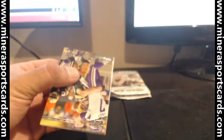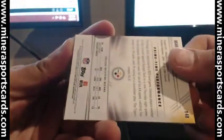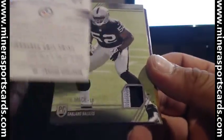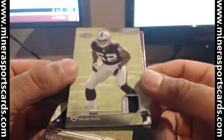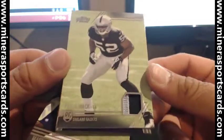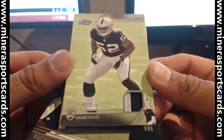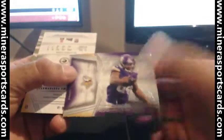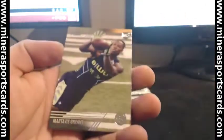Sorry about the camera. I've got these natural lights up here and I think they make everything look yellow. Oh, we got — Khalil Mack! Two-color patch. Very nice.